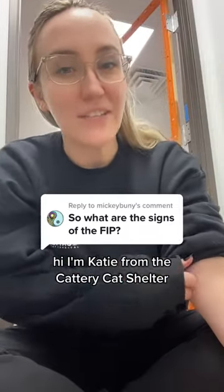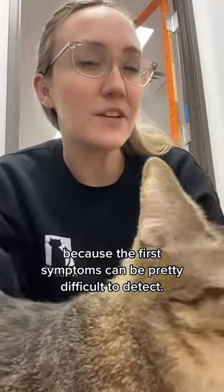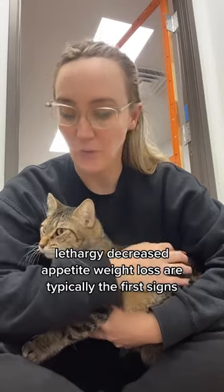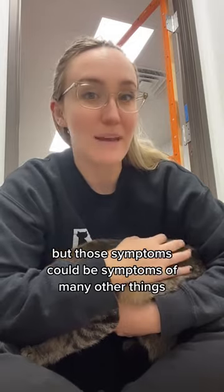Hi, I'm Katie from the Cattery Cat Shelter and let's raise FIP awareness today. FIP is a pretty scary illness because the first symptoms can be pretty difficult to detect. Lethargy, decreased appetite, and weight loss are typically the first signs, but those symptoms could be symptoms of many other things.